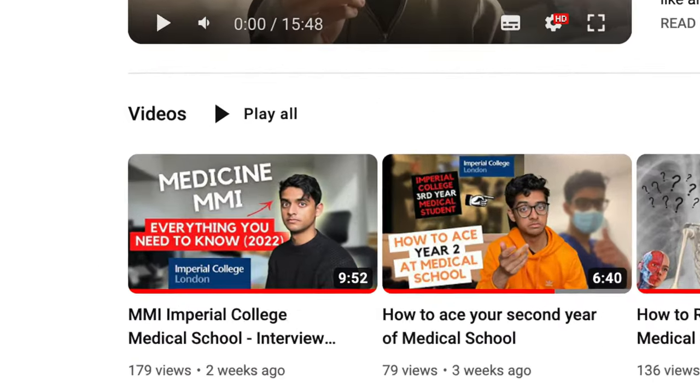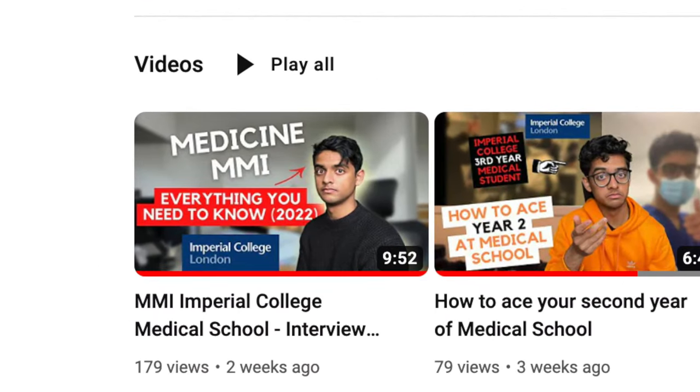So recently we did a video on MMIs and because I'm an Imperial College student, I thought it might be useful for those of you who want to go to Imperial to have a video on the Imperial one specifically. We're going to talk about some tips for Imperial, what the interviews are like, and also some things that you should be doing.